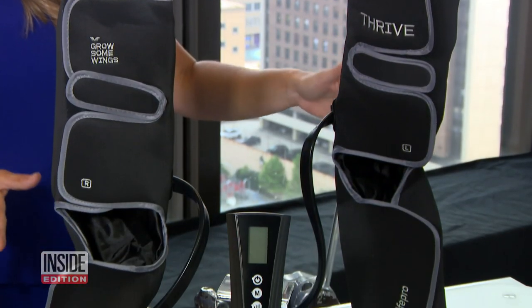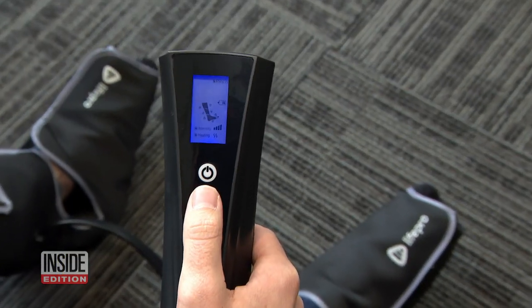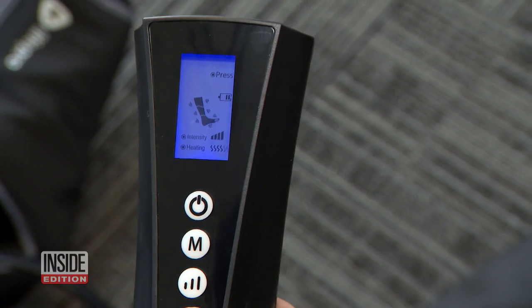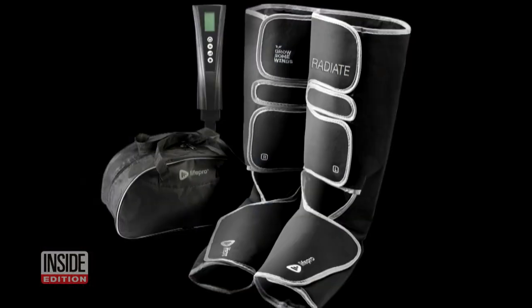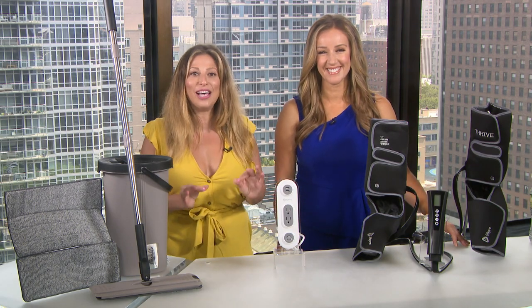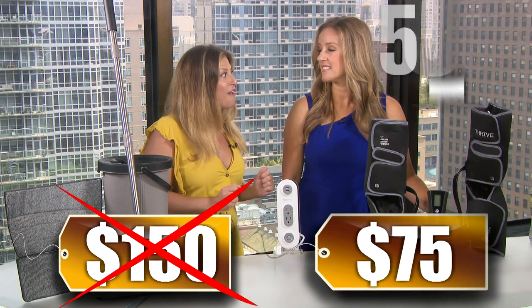And finally, let's talk about the LifePro Radiate calf and foot massager. This compression massager has six massage modes, three different intensity levels, and three different heat levels that are going to relieve sore calves and feet. It folds into a compact size with its very convenient travel bag. We've seen this sell for as much as $150. Our price is just $75 — 50% off, that's half off everybody.